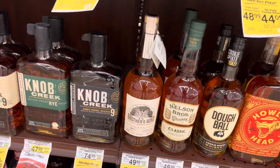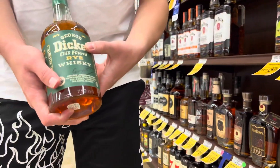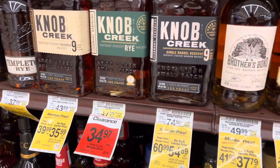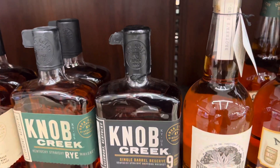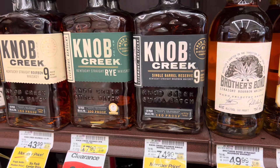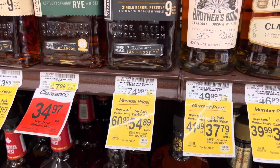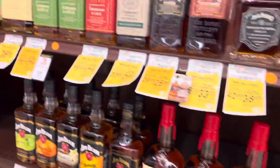They do have it — there he is again, they still got it. This might be the last one, and it's so hard not to grab this. Knob Creek is so good at that price too — it's a 120 proof single barrel reserve. I might have to walk out with that one.